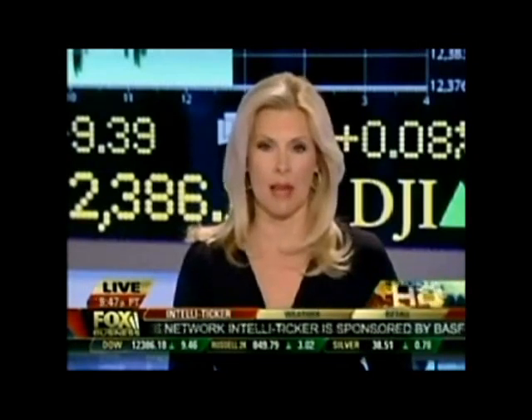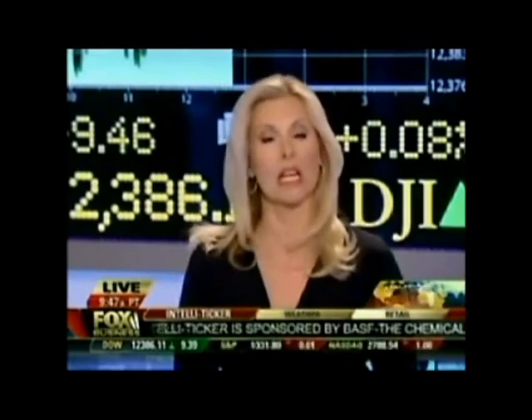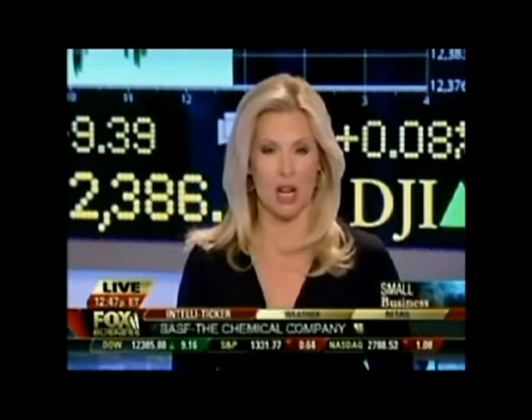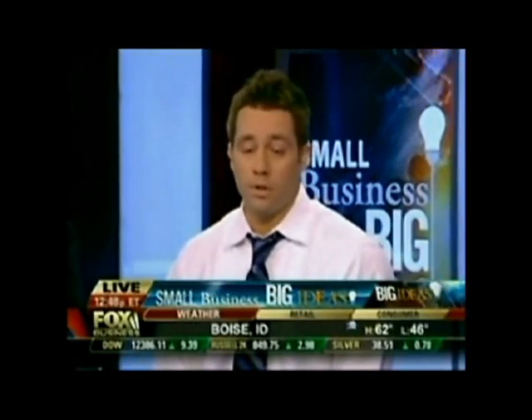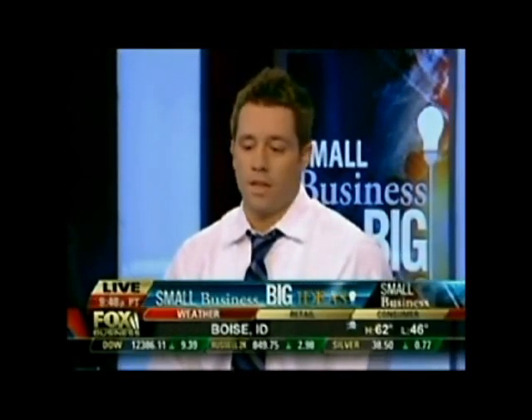My next guest's company is making some real green with his eco-friendly cleaning company. Joining me now for this week's small business big ideas segment is Jonathan Barnett, founder and CEO of Oxifresh. Carpet cleaning but without the toxins — that's correct. We are a green carpet cleaning company, we're a franchise, and I love what I do and it's been a lot of fun.